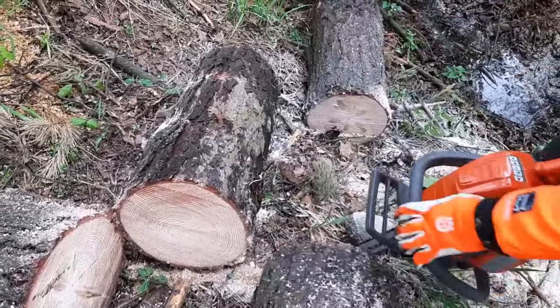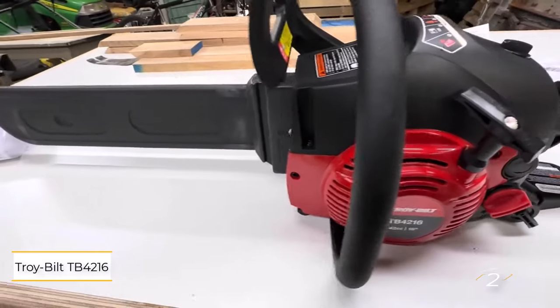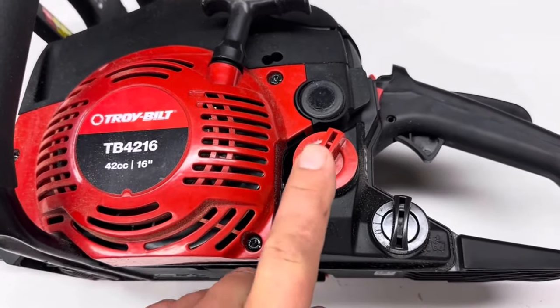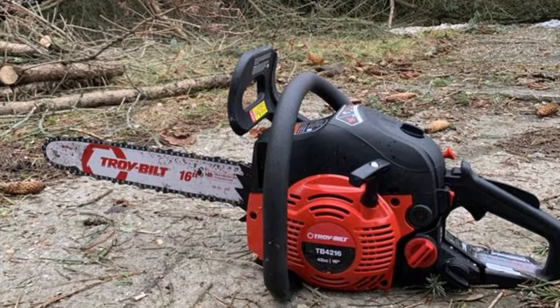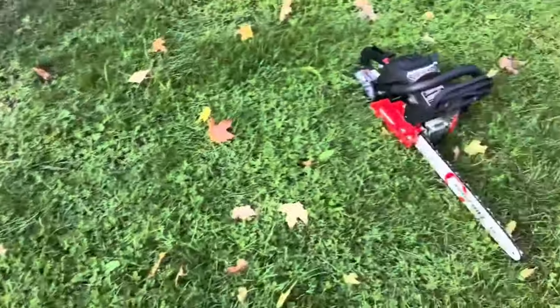Number two: Troy-Built TB4216 16-inch gas chainsaw. Troy-Built may not be a top name in chainsaws, but the TB4216 16-inch model packs a punch with its robust 42cc engine, offering impressive power for its size. While it's a bit heavier due to the larger engine, it excels at tasks like felling small trees and cutting firewood.